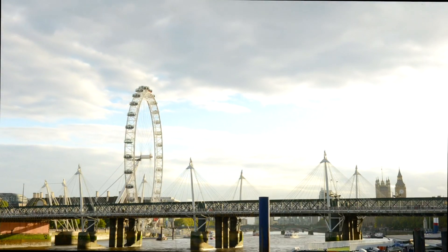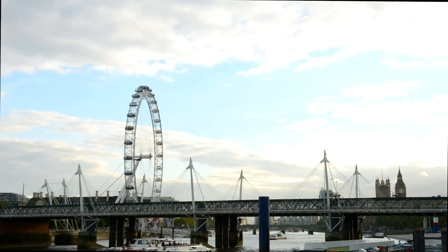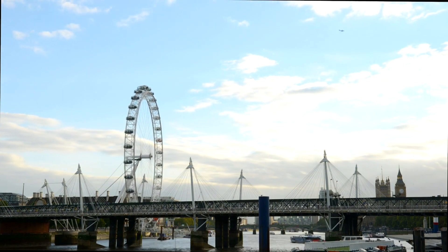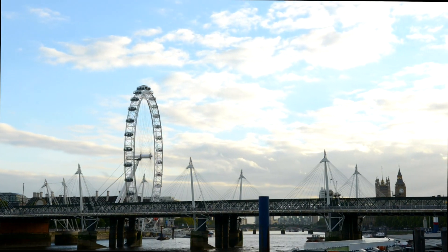For a truly immersive experience, consider exploring London's landmarks from different perspectives. Take a river cruise along the Thames to see iconic sights from the water, or ascend to the top of the Shard for panoramic views of the city's skyline. These vantage points offer a fresh and memorable way to appreciate London's architectural splendor.